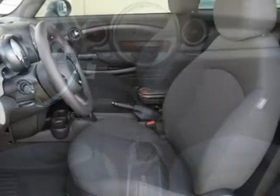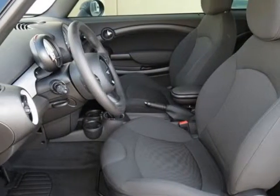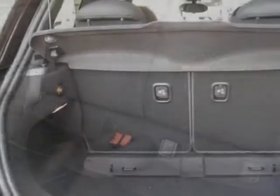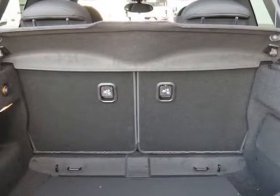This Cooper Hardtop boasts a 1.6 liter inline-4 engine and has a 6-speed Steptronic transmission. Additional options for this vehicle include the 6-speed automatic transmission.